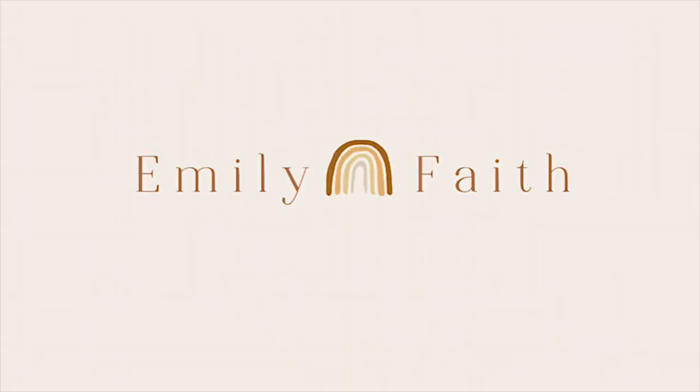Hi everybody! Welcome back to my channel. If you're new here, I'm Emily. I love macrame, thrifting, and a good DIY project. Today I'm sharing with you five easy to find thrifted wall decor ideas.